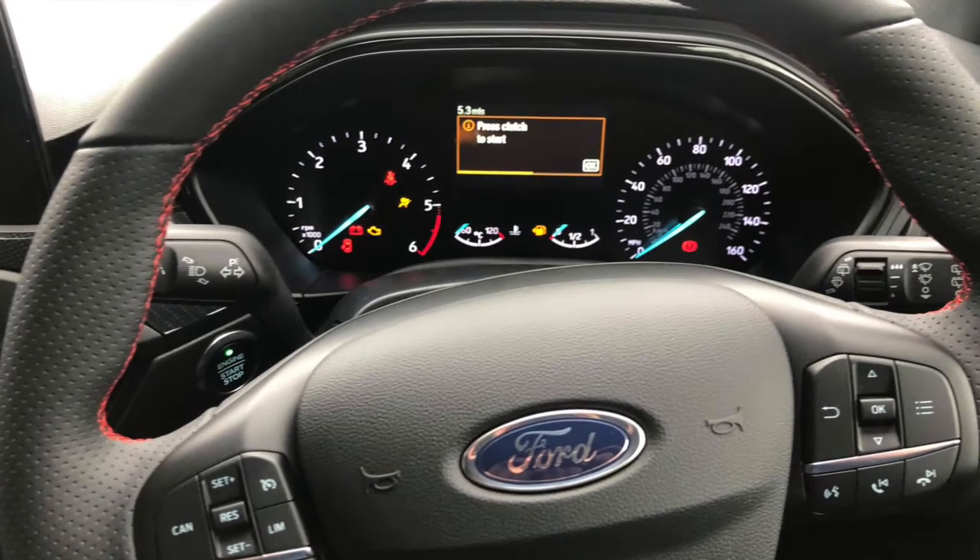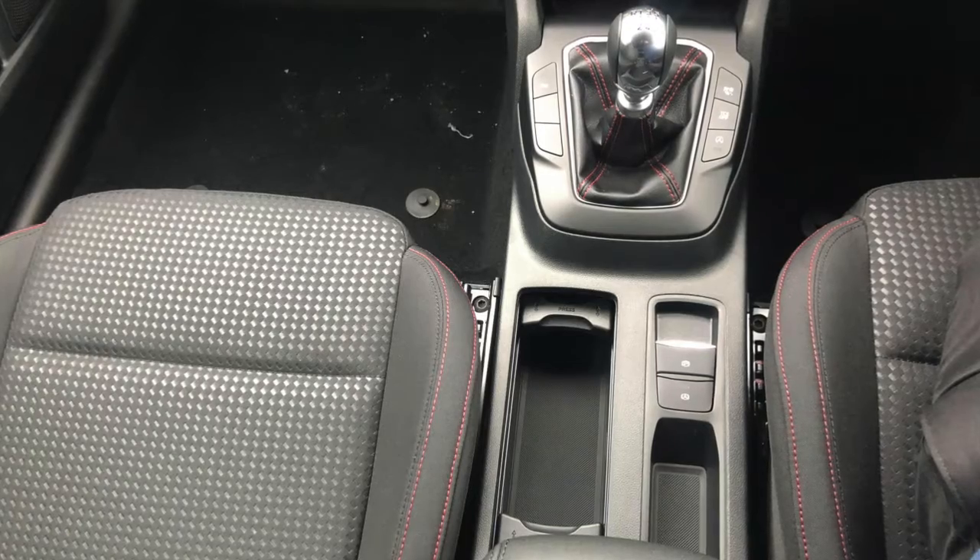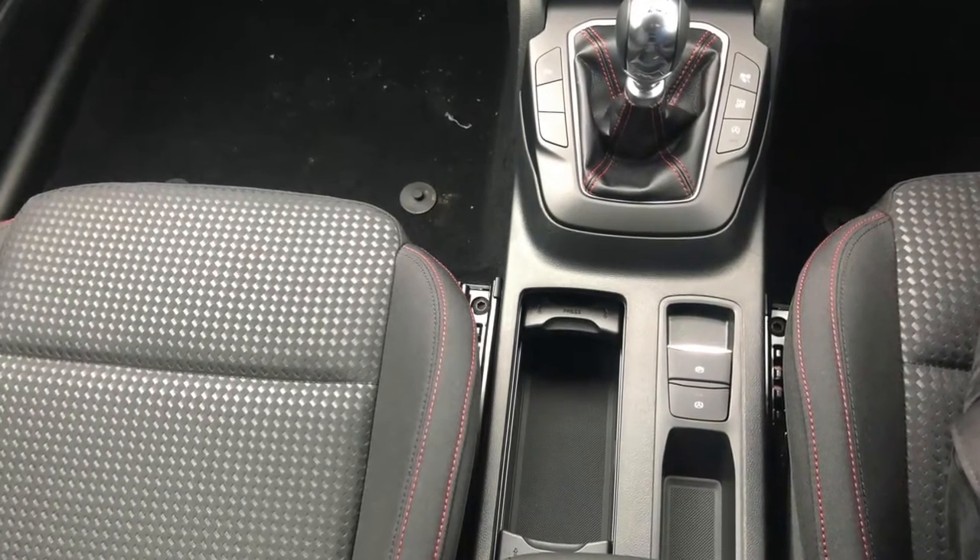It has a leather-trimmed steering wheel with integrated audio controls, cruise control, selectable drive modes, an electric parking brake, air conditioning, and so much more.